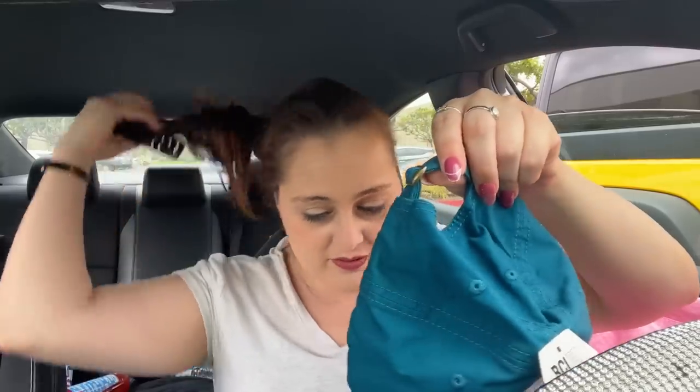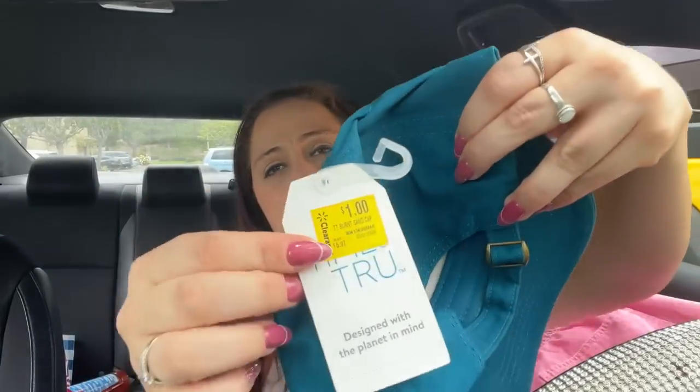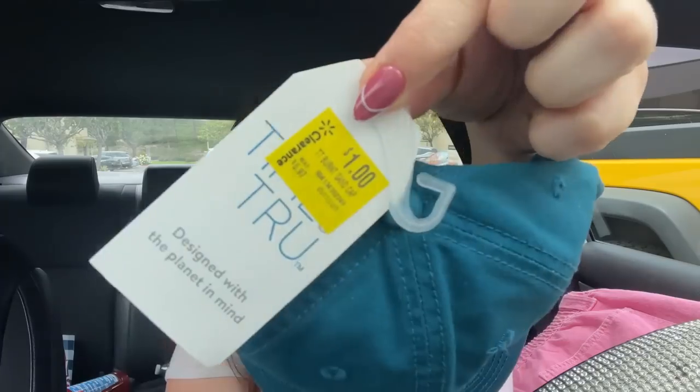I think it's so cute — of course I gotta loosen it in the back a little bit. These are made really nicely. I got one for a buck just to wear to the pool or the beach — it says 'Pool Please' and was regular price $8.97, went down to $5.97, then down to a dollar. Love it.